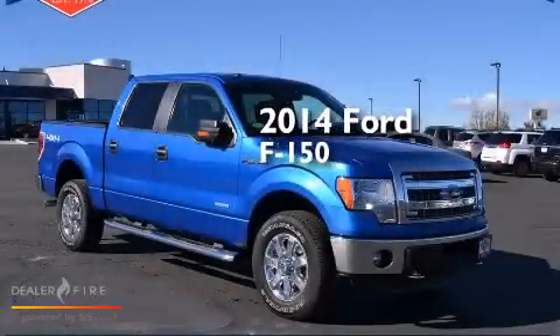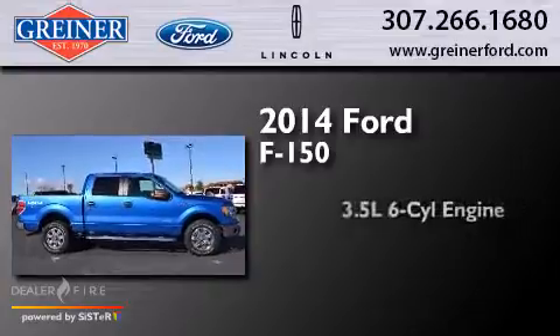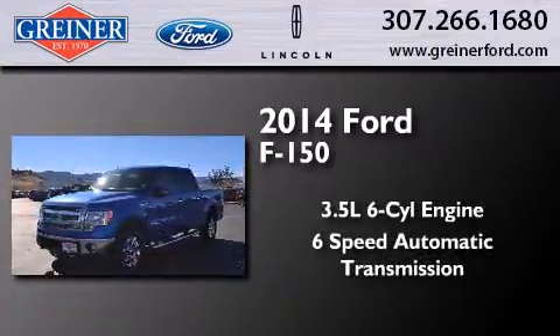This is a brand new 2014 Ford F-150. It has a 3.5-liter six-cylinder engine, a six-speed automatic transmission, and four-wheel drive.